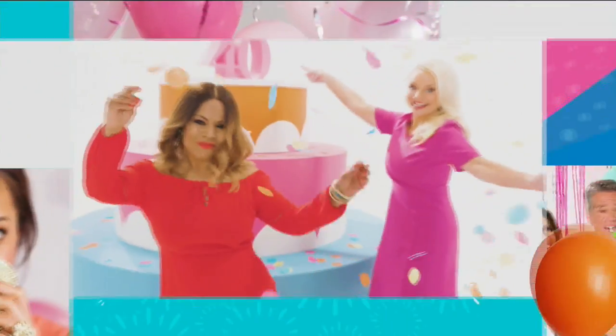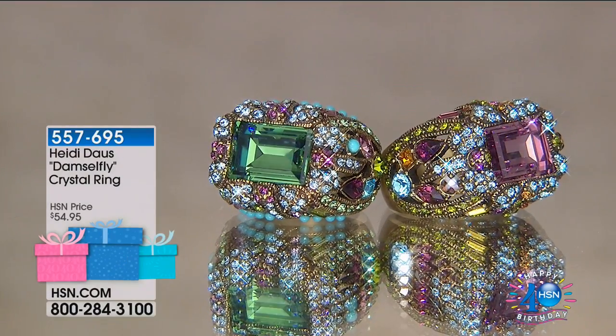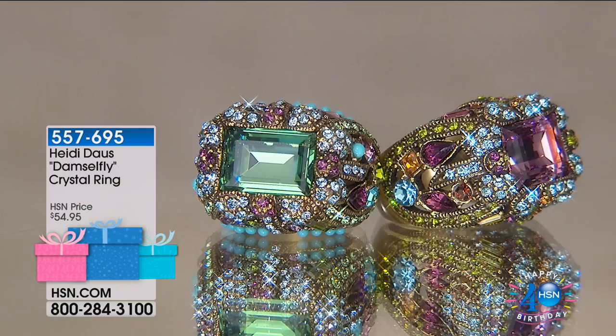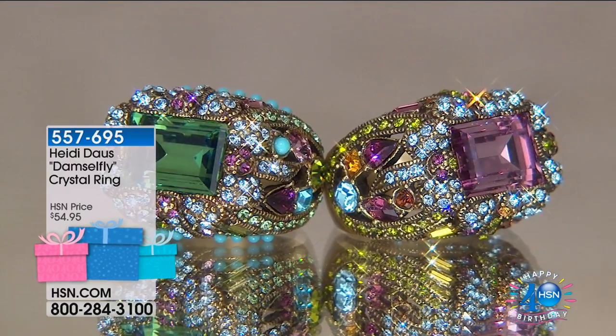Birthday bestseller. These are things that are famous in the world of HSN — some of your favorites over time that you haven't seen in years, or maybe you missed it the first time.